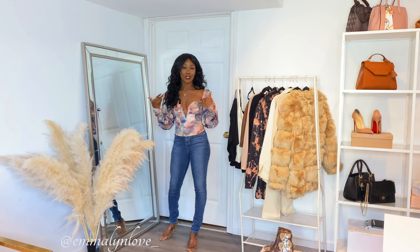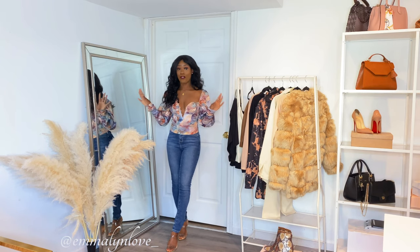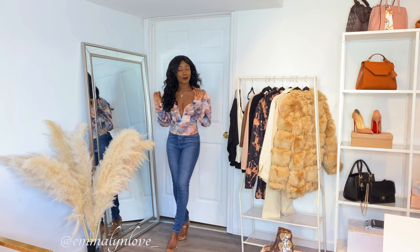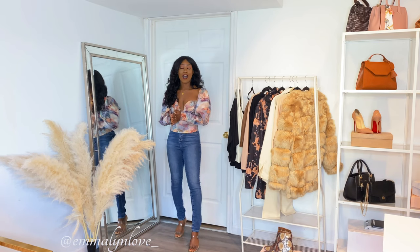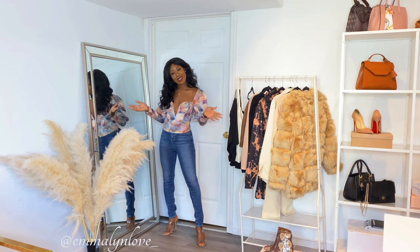I am super excited because today I have a Pretty Little Thing fashion haul for you guys. I was so excited when they reached out to me to send me some items. I went on the website and I picked some really cute pieces that I think are great for fall. So if you'd like to see these pieces, keep watching. Let's get right into the video.